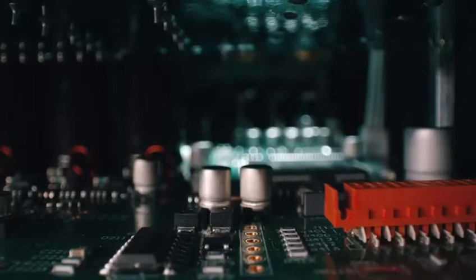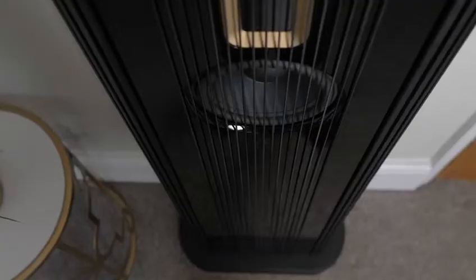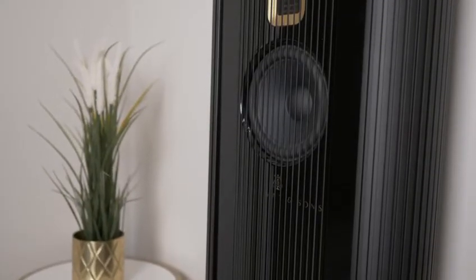The tweeter used in here is an air motion transformer, which has four times the capability of a normal moving dome tweeter, so you can produce very intense, powerful sounds at very high frequencies. Then you've got an aluminium six-inch cone, which is the main driver, paired with an eight-inch bass drive unit at the back. One of the interesting things you'll notice about these speakers is they go right up against the wall and are able to produce a full range of frequencies, so you don't need a subwoofer.